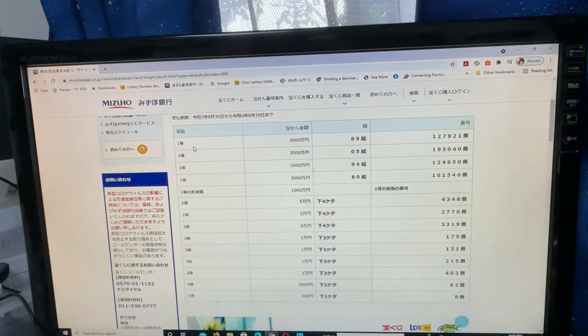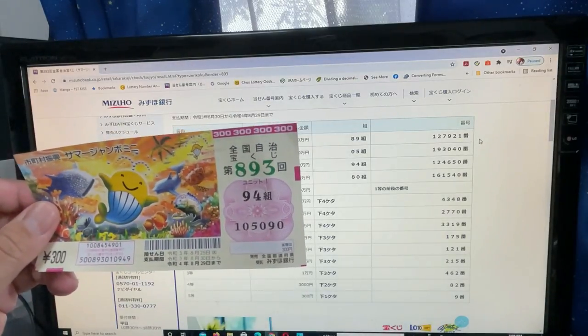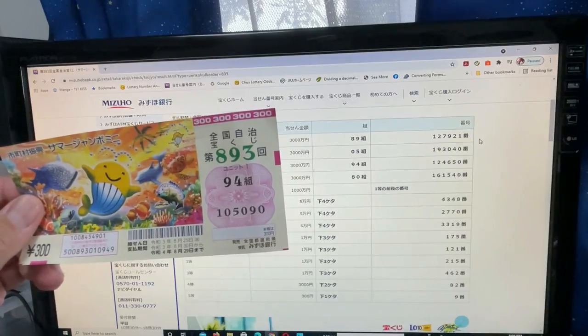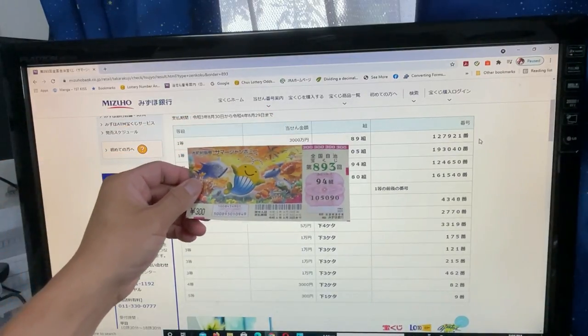To win the first prize — 3万円 — you must have grouping number 89 with these exact numbers in the exact order: 1, 2, 7, 9, 2, 1. I have grouping 94, so automatically I lost. My numbers are 1, 0, 5, 0, 9, 0 — it doesn't match.